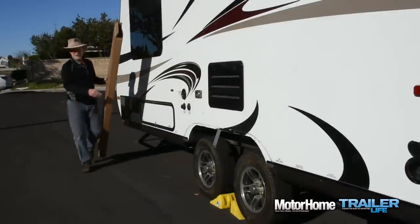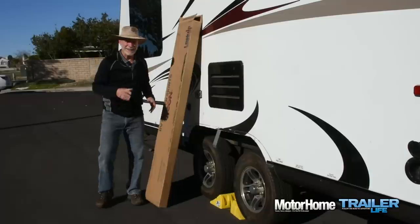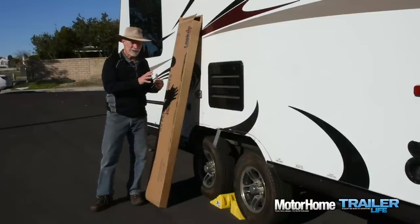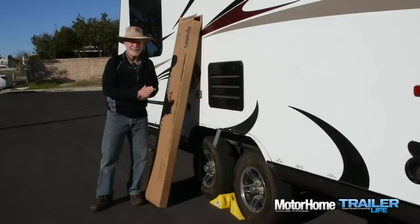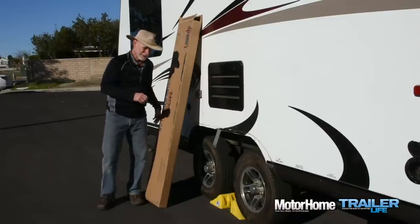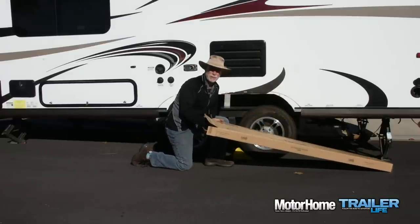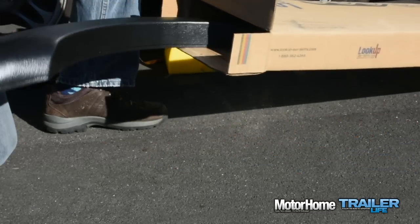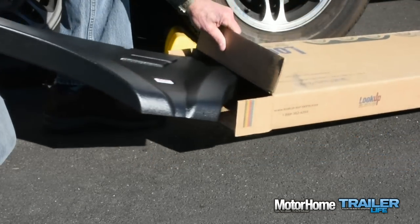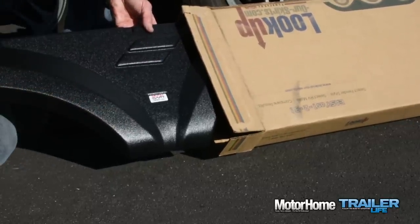Hope was not lost though, as they do have a custom option. This was a bit scary as I had to remove the remaining fender skirt and — not kidding — cut it into pieces and ship it to them. They put the pieces back together at their plant and used their fabricating equipment to make two new fender skirts and ship them back to me. Out of the box, these new ones are a near perfect match to the originals, including the contour details and the pebble texture finish.